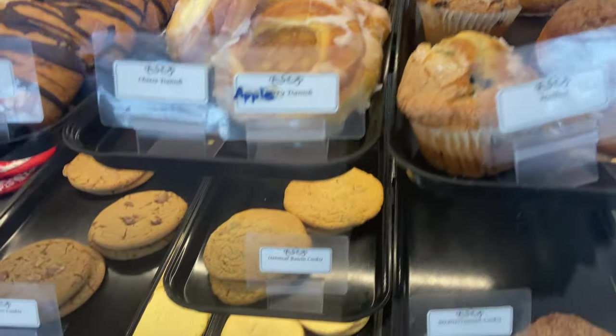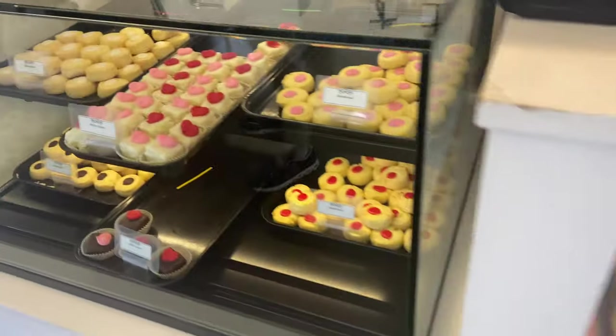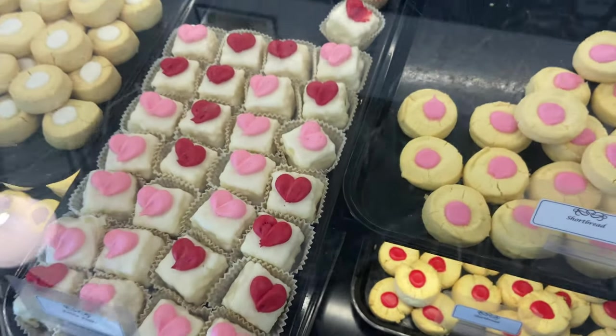Then I popped over to a bakery on the Marietta Square. There were so many beautiful things for Valentine's Day on display. I may or may not have gotten something — I'll show you at the end.